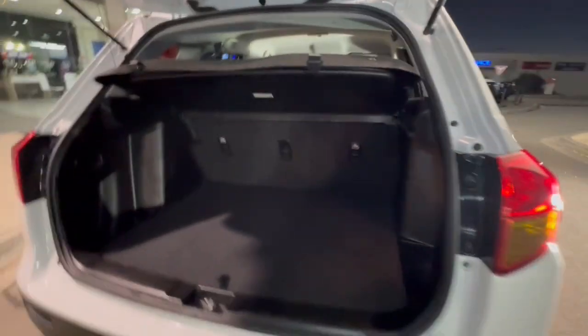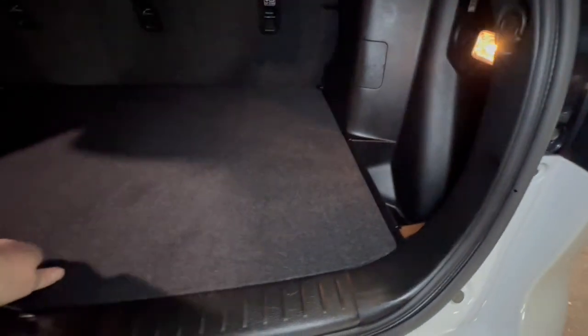You've got Vitara badging as well, huge boot space there with three child restraints, and you also get storage underneath here with the false floor.